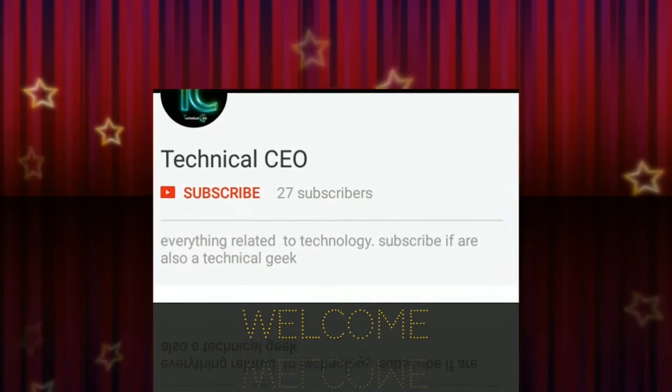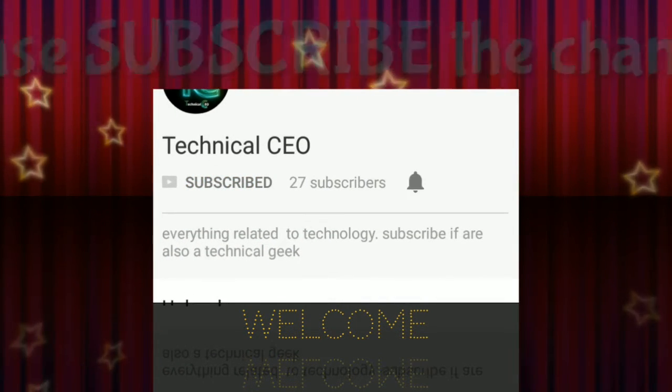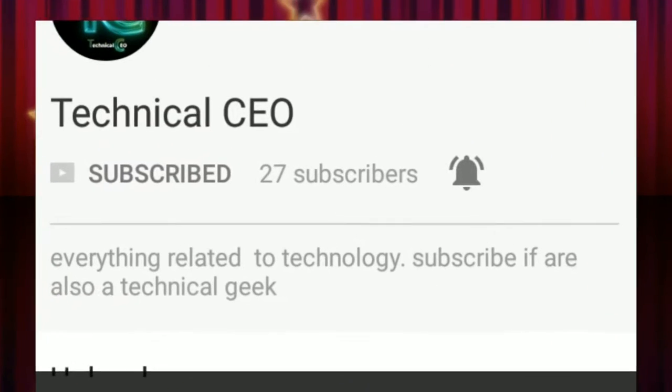Hi everyone, welcome to Technical CEO. If you are a technical geek, please subscribe to the channel for the latest technical news and updates, and hit the bell icon to stay notified. Hello friends, Technical CEO welcomes you once again.